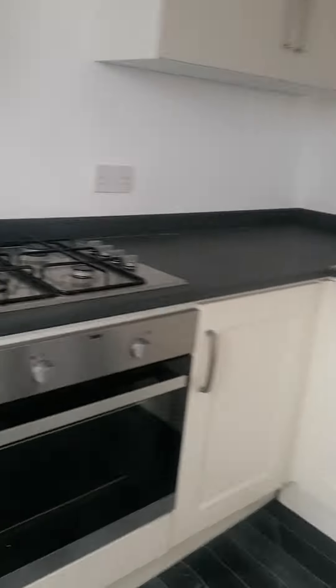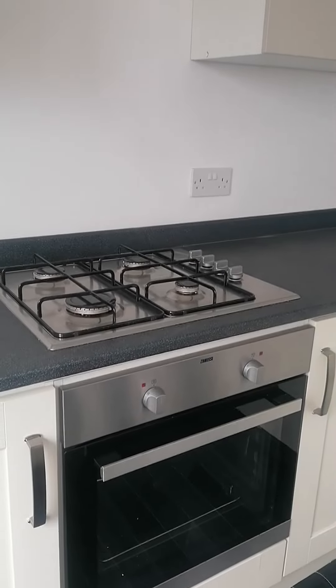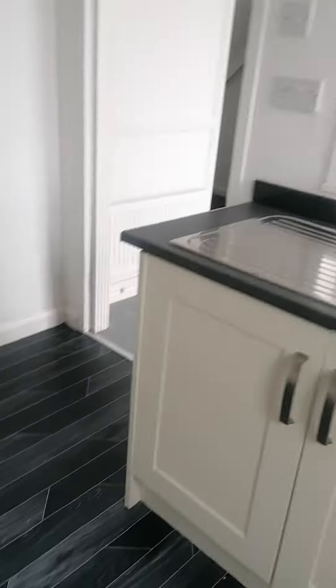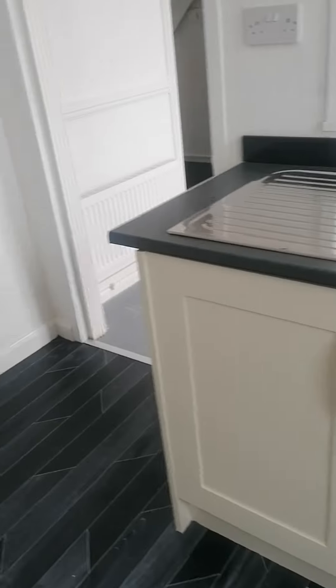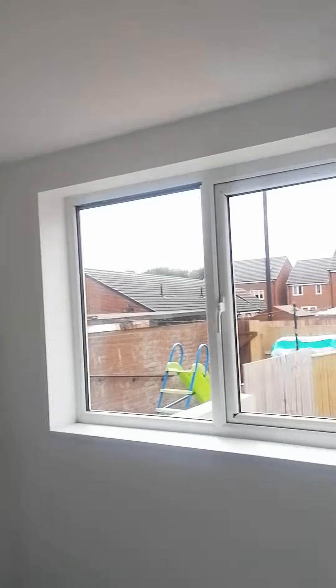As we come into the kitchen, we've got a new hob and a new oven. Lots of units. Got your sink at this side, and then we go through and we're into the dining room.